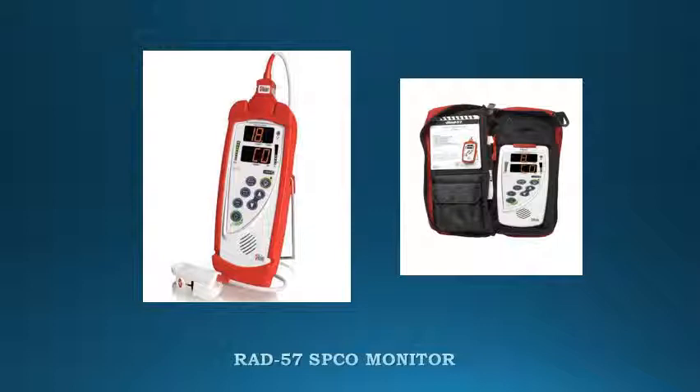Package includes: RAD 57 kit with SPCO option, adult rainbow sensor, RC01 cable, and RAD carrying case.